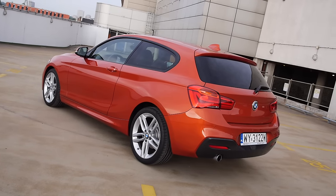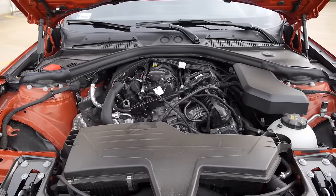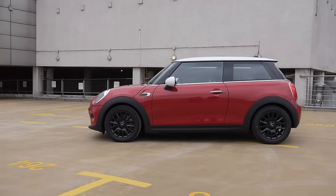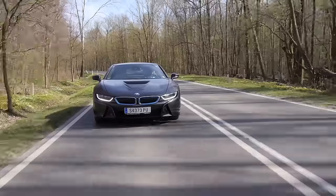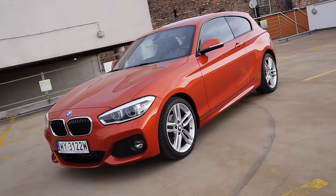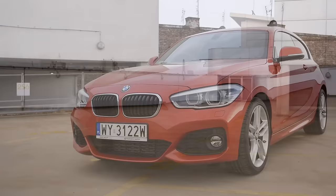This could be one sexy looking Beamer, but it's a 118i, which means a 1500cc three-cylinder under the hood. Yes, it's the same 136 horsepower engine you get in the current Mini Cooper, and a more potent version propels the BMW i8. But if you're a bit of a traditionalist, BMW has a three-litre straight-six M140i for you.